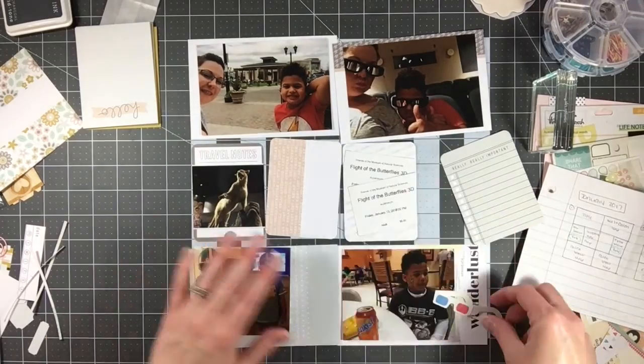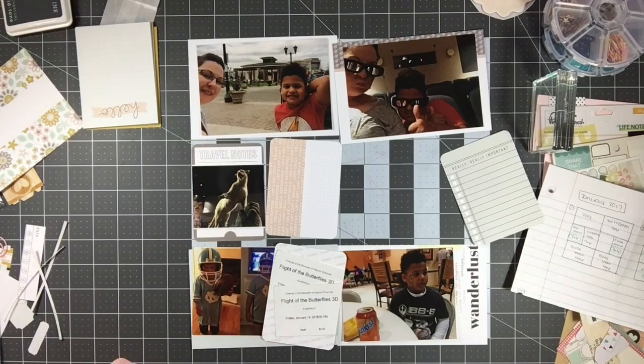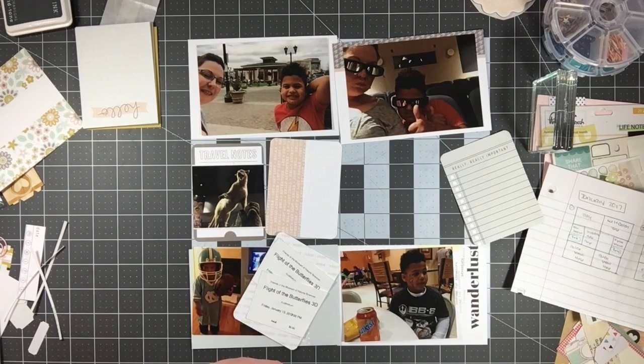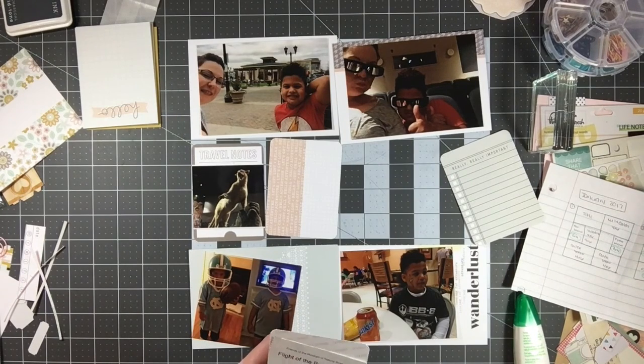I'm trimming down my ticket stubs — we saw 'Flight of the Butterflies' 3D show at the Museum of Natural Sciences here in Raleigh. That's such a fun museum. If you live in or visit the Raleigh area, go check it out — it's free and they have a lot of nice things, including this 3D theater. The theater does cost extra, but it's fun and never crowded. Kaylin and I enjoyed it — there was only about one other couple in there with us.